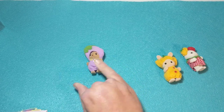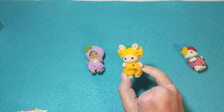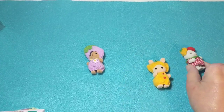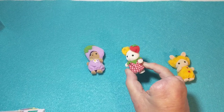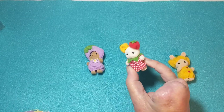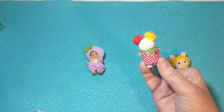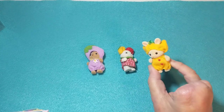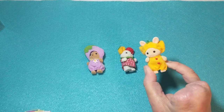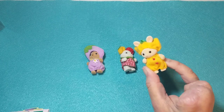This one is Albert the Marshmallow Mouse in a tomato costume — that's really cute, I like that little plaid dress. And this one is Henry Sweet Pea Rabbit in a bell pepper costume. Oh, those are so cute — these are adorable!